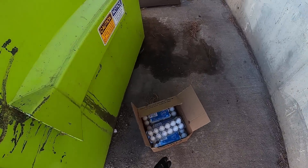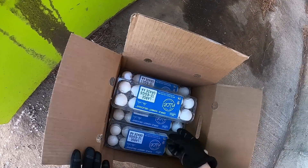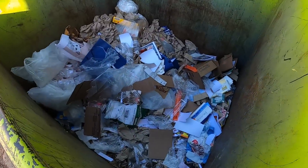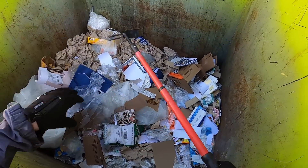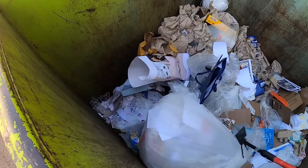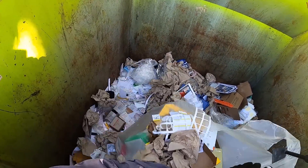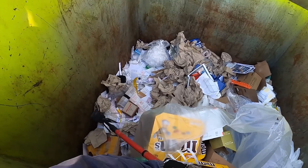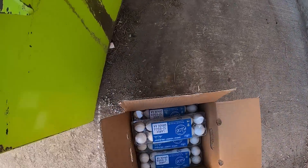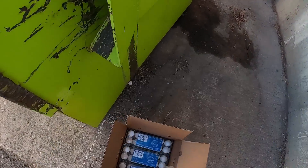I just pulled up here, guys, and look - there's a whole thing of eggs and it's cold, so I'm going to take that whole thing. Oh, someone got in here. Someone came here and - wowza. Interesting, but I'm going to take them all.